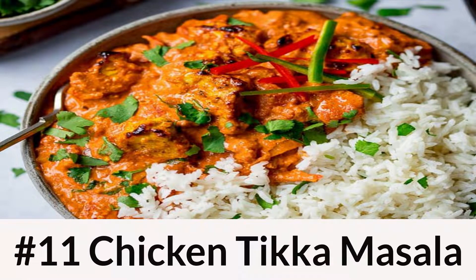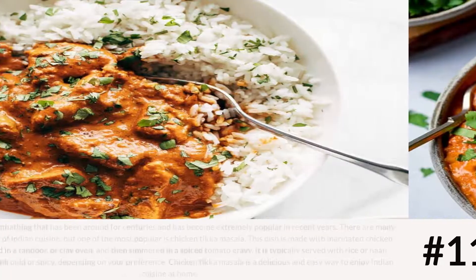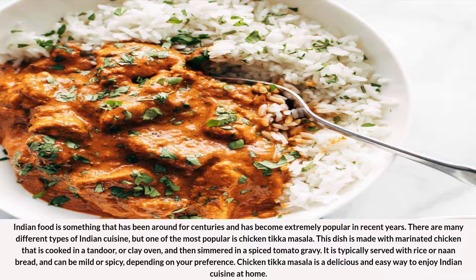Number 11: Chicken Tikka Masala. Indian food has been around for centuries and has become extremely popular in recent years. One of the most popular dishes is Chicken Tikka Masala. This dish is made with marinated chicken that is cooked in a tandoor, or clay oven, and then simmered in a spiced tomato gravy. It is typically served with rice or naan bread, and can be mild or spicy depending on your preference.